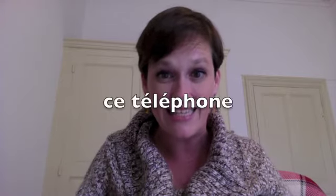How about 'this telephone'? 'Un téléphone' — it's masculine and singular. 'Ce téléphone,' C-E.